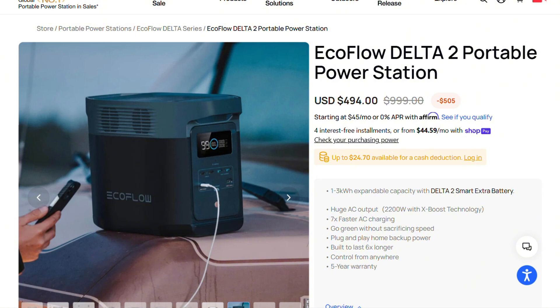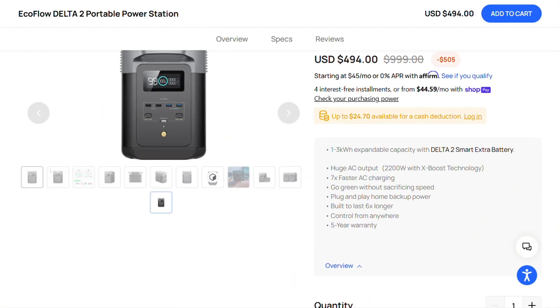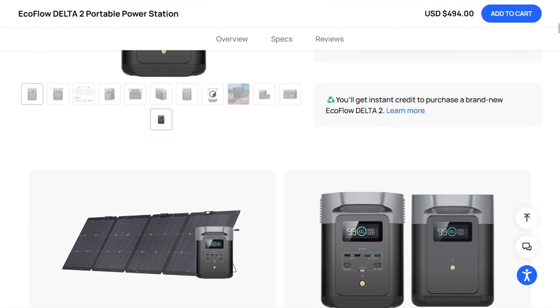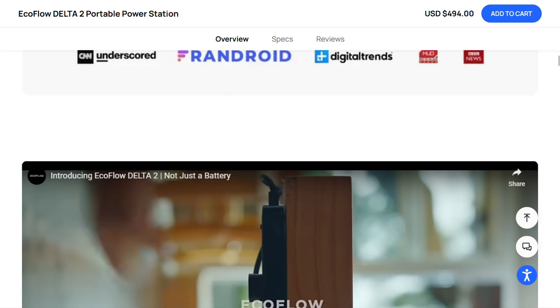The EcoFlow Delta 2 packs 1,024 watt-hours of lithium iron phosphate power into a surprisingly compact package. At 27 pounds, it's actually portable, unlike those generator-sized monsters.